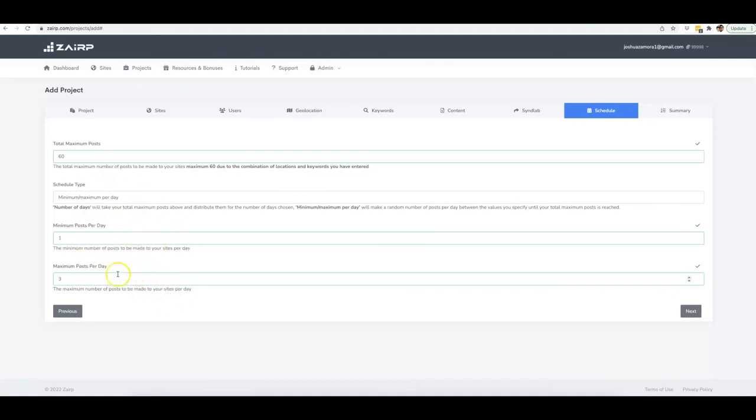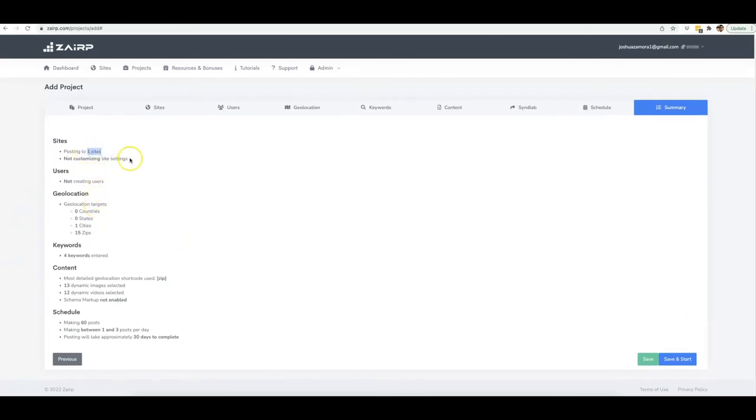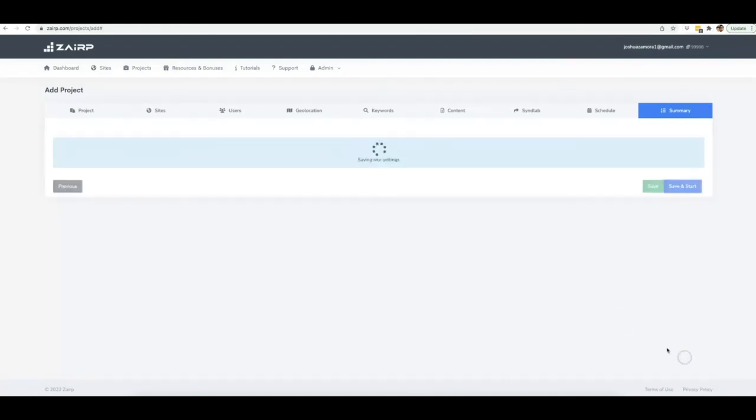Depending on which package you purchase, you'll have different limitations on how much you can actually schedule, so pay attention to that. Once this is done, click next. You get a summary of everything: posting to one site, not customizing site settings because it's already done, not creating users because it's already done, posting to 15 different zip codes in one city, four keywords inputted, 13 images, 12 videos, schema markup not enabled, and it's going to make 60 posts on a random schedule between one and three posts per day — taking about 30 days to complete. I'll hit 'Save and Start' and the project has started.